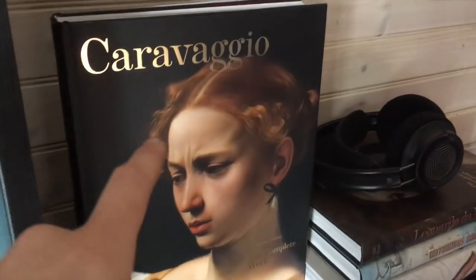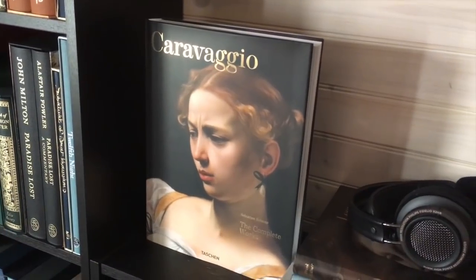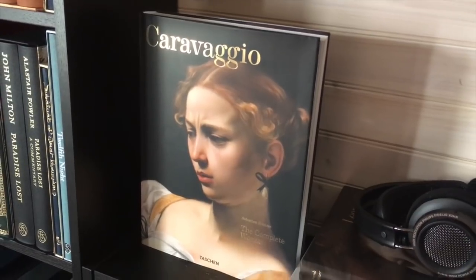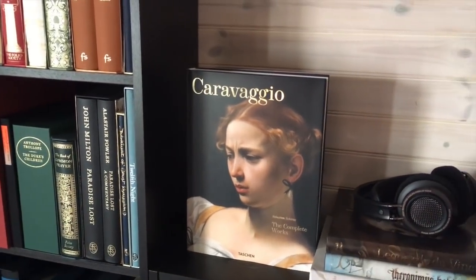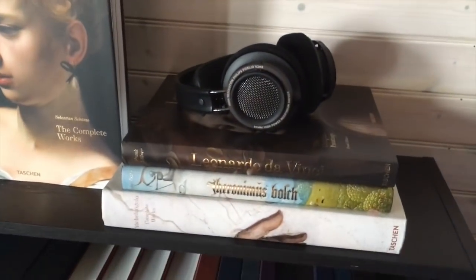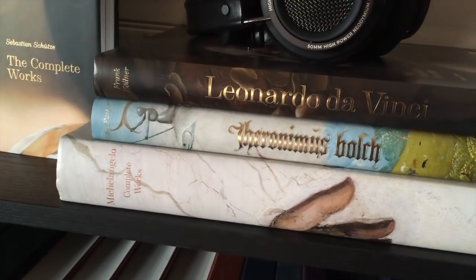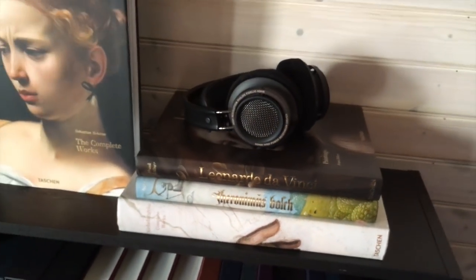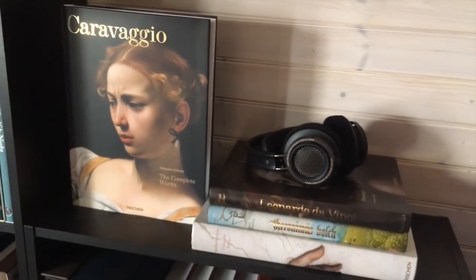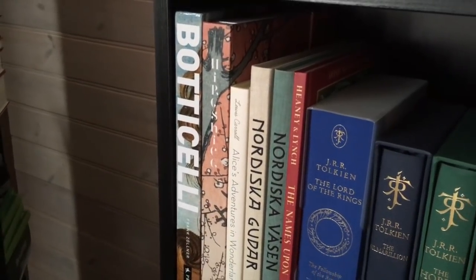Moving directly to the right, we have some art books — all from Taschen. This is a huge, excellent edition of Caravaggio's Complete Works. The size of these books is very nice for viewing the paintings but they can take up a bit of space and are hard to store on the shelf, so I decided to put them outside the shelf and lay them flat. Then we have Leonardo da Vinci, Hieronymus Bosch, and the excellent edition of Michelangelo's Complete Works — all from Taschen, got them in the Taschen sale, very worth it.